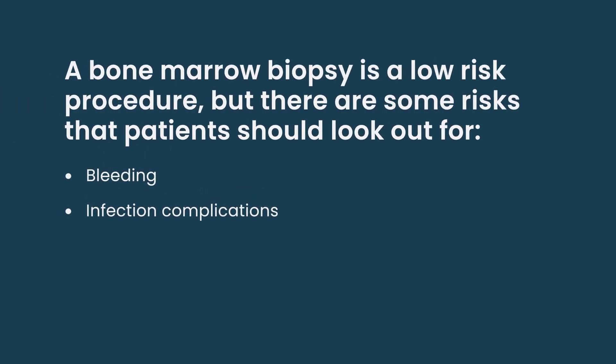The last risk of the procedure is that we are using sharp implements. There is a small risk that the tools we use could damage something that we're not supposed to. If there's any question before the procedure starts that we can't get in the right spot, we'll just send them to do this in interventional radiology with a CT scanner. But this procedure is very safe to do in the clinic space without image guidance, and generally we don't have to do that.